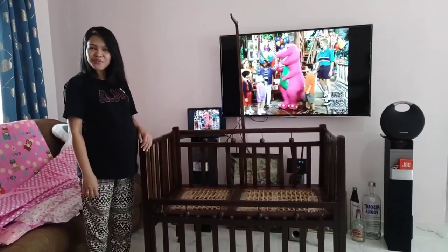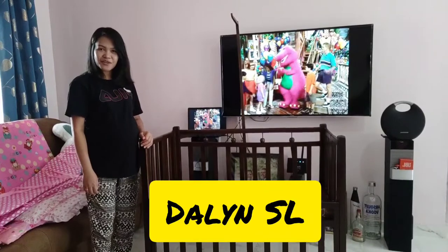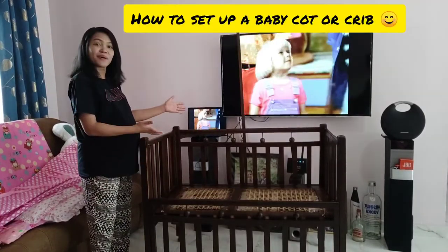Hi everyone! Welcome to my YouTube channel, Dahlien SL. And for today's video, I'm going to show you how to set up a baby cot.